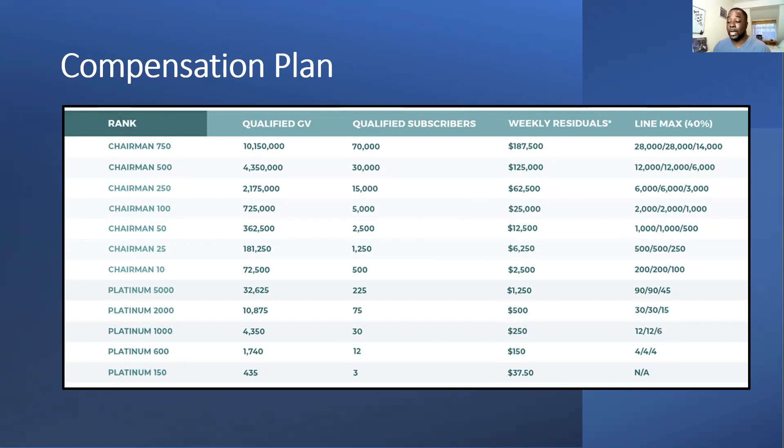Once you hit P600 you get paid weekly, but P150 is paid fortnightly. It's important that you have your rank on a Monday, because Monday is the cutoff — by midnight Monday EST or 5am BST you need to have your rank. Then the following week you'll get paid for that rank. If you just hit a rank midweek you won't get paid for it for two to three weeks.